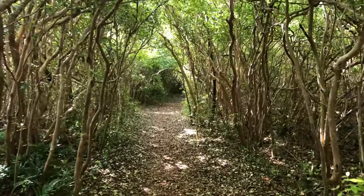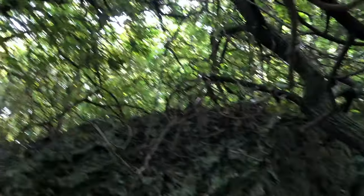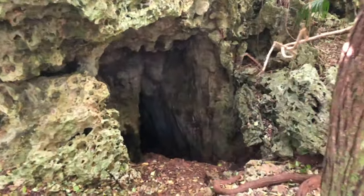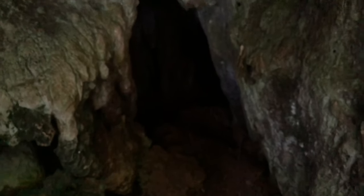After going on a walk through the jungle in the middle of nowhere I came across these caves. I went inside and explored them but there wasn't much to see.